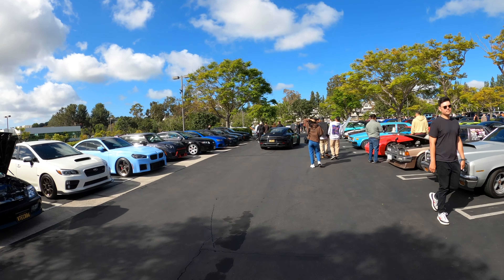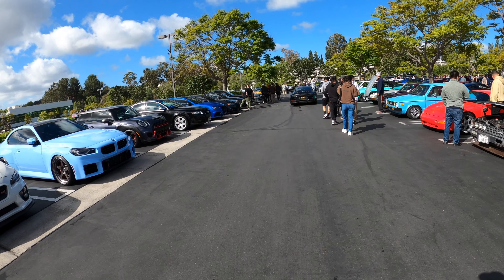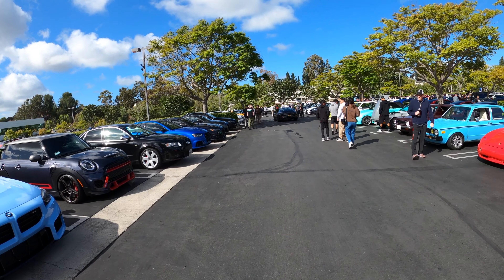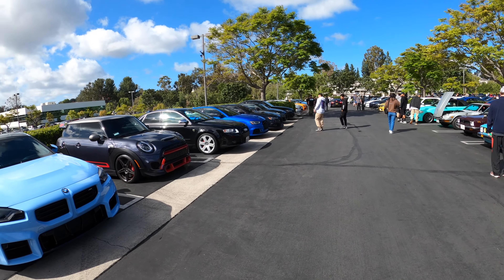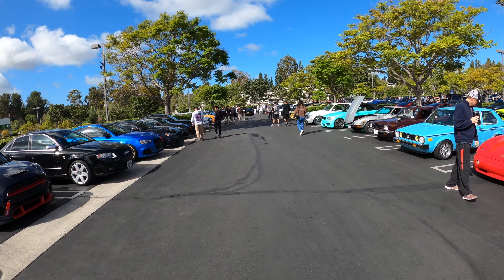A black 911 992 — it's not even special other than being a 911. It's the base model Carrera, but look how wide that car looks. In a 991 in older days you had to be a narrow body or wide body, but now everything's wide body in the 992s.